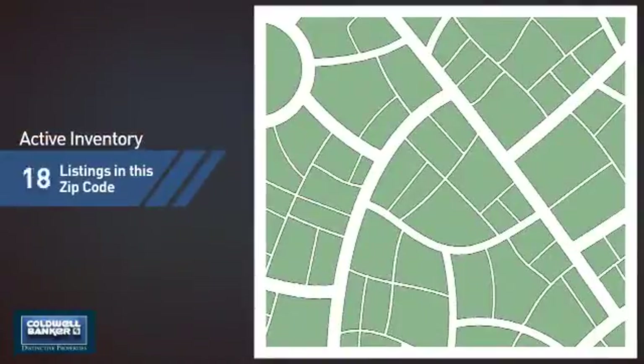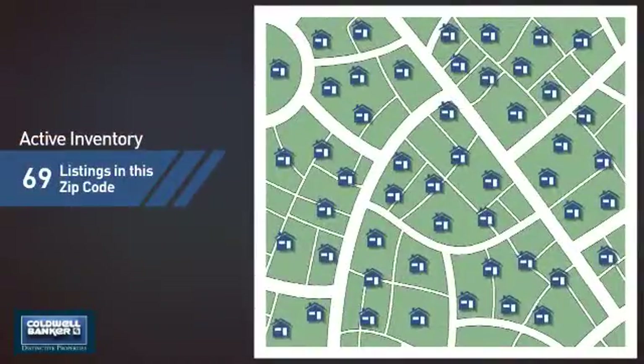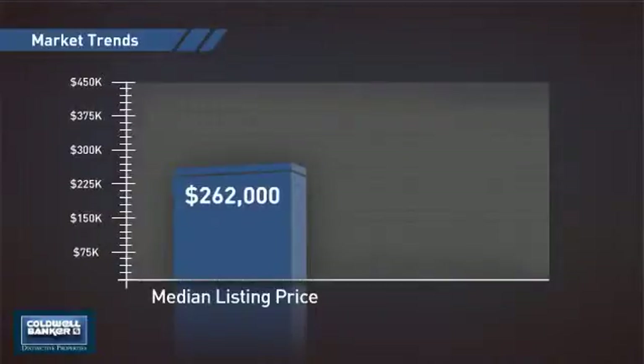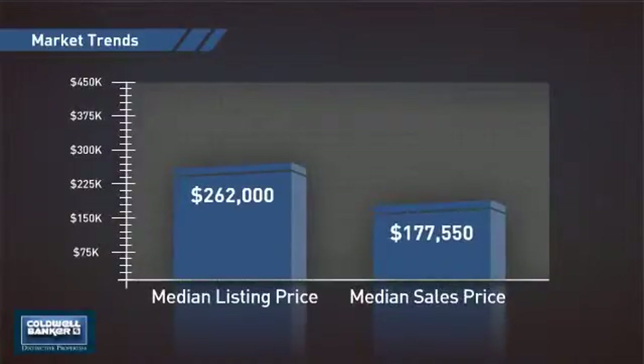Wondering how it stacks up against the competition? There are now just under 70 homes on the market within this zip code, with a median list price of just over $260,000 and a median sale price of just under $180,000.